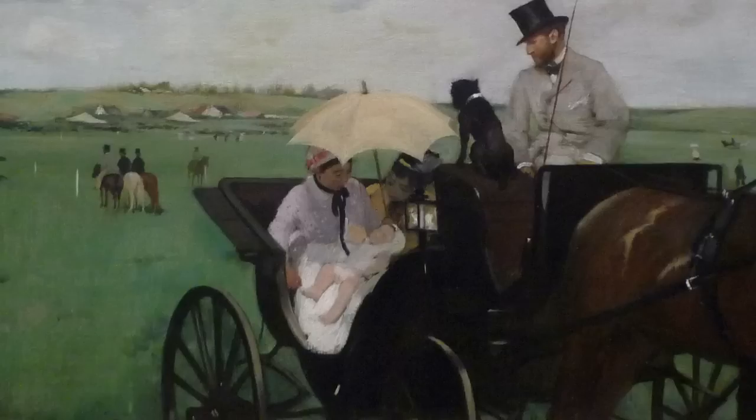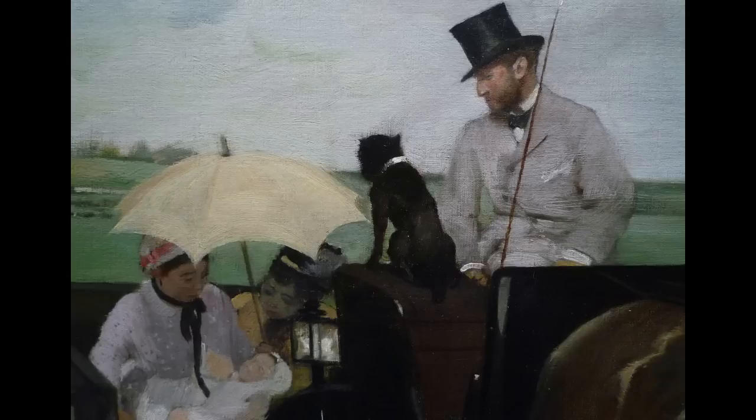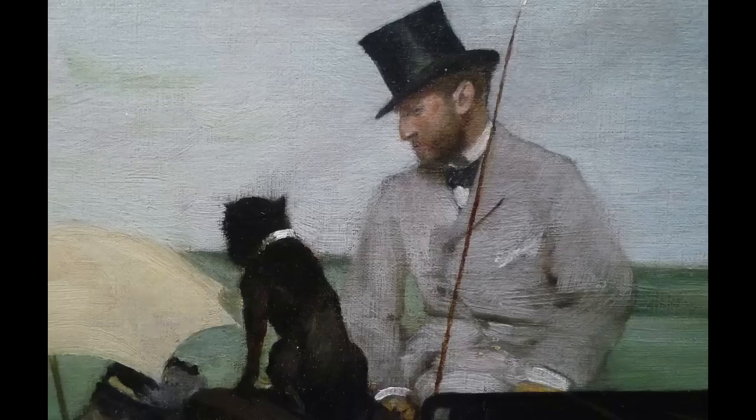Historically, upper-class women often didn't nurse their own children and would hire women who were known as wet nurses who would nurse infants. It's a very intimate kind of nanny, I think you could say. Actually, you can see her breast is exposed, and all of the figures are looking down at the child. Issues of class are very much built into this painting. An upper-class woman would certainly not reveal herself in this way. The wet nurse is, in a sense, an accoutrement of the life of the upper class, very much the way that little black boxer — that little dog — is as well.